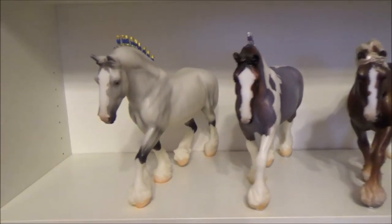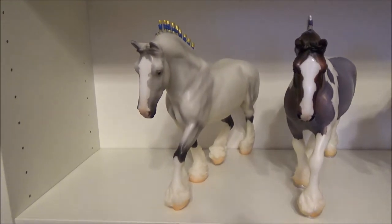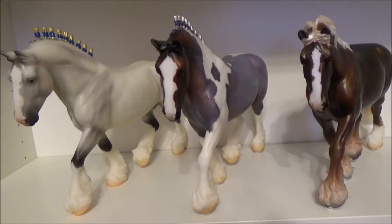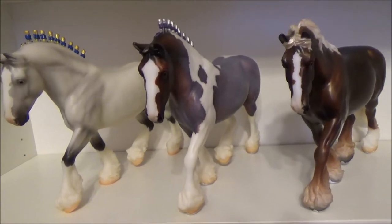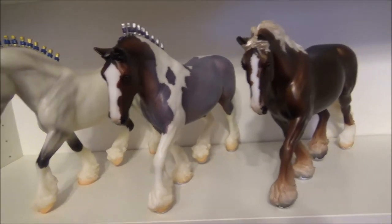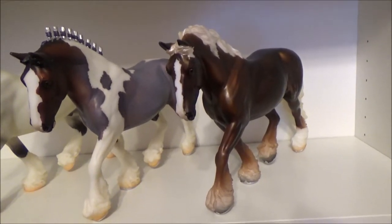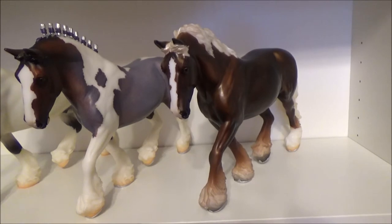This is my Shire Gelding conga. First we have the gray Shire, and then Vahana, a Breyer Fest special run for 2017 with 1,700 made. Next is Marcus, a 2017 brick and mortar stores special with 3,000 made.